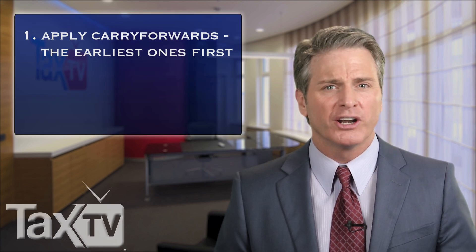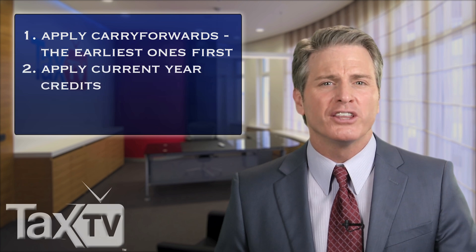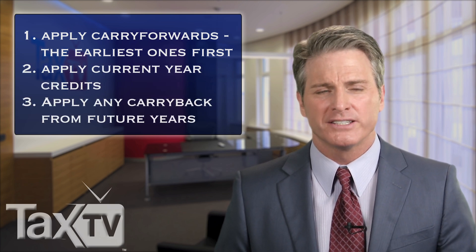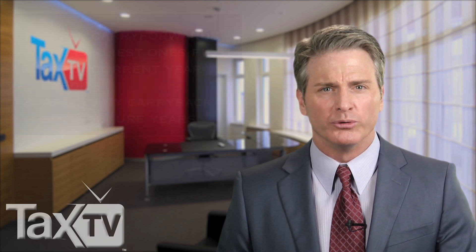First, apply any carry forwards, the earliest ones first. Then apply the credits earned in that year. Lastly, apply any carry back credits. There are also specific ordering rules for the credits themselves. Check the instructions for IRS Form 3800 to view the order.